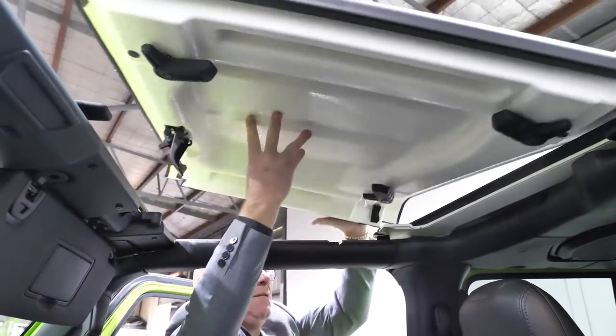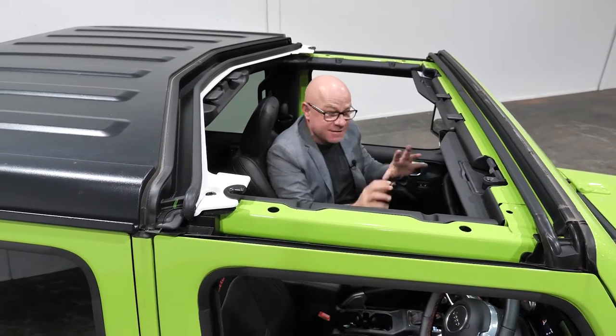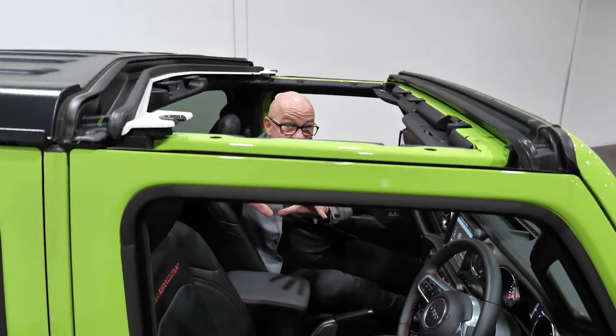The Gladiator allows you to take the roof off, and it's fast and simple. So if you want to experience the adventure of driving, the Gladiator is the car for you — but you can do it in style and class.